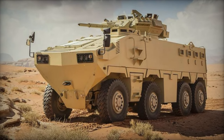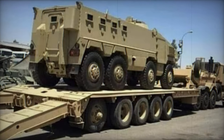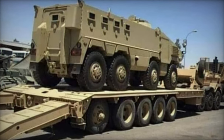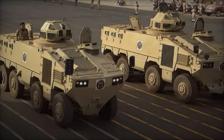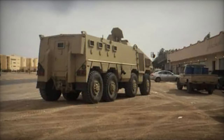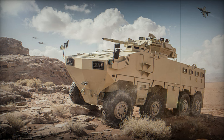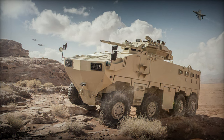The Al-Mared stands as a recent addition to Jordan's armored capabilities, emerging from the King Abdullah Design and Development Bureau. Its inception dates back to the 2010s, with its public debut occurring in 2018. Initial reports suggest that by 2018, around 10 Al-Mared units had been manufactured, with plans to produce a total of 50 units in various configurations. Some of these units found their way to the United Arab Emirates, while others were deployed in conflict zones like Libya, where sightings were first recorded in 2019.